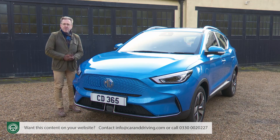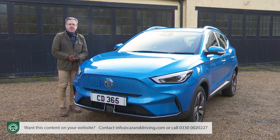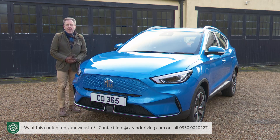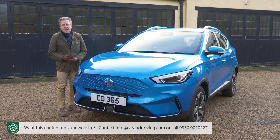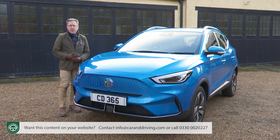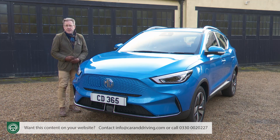There are three trim levels: base SE, Trophy and Trophy Connect, with asking prices starting at around £29,500 for base SE spec once the government's £1,500 plug-in car grant has been deducted. That's way above what MG was asking for the original version of this EV model, but the government grant is less these days, so that's one reason for that. The asking figure is still very good value by EV standards.